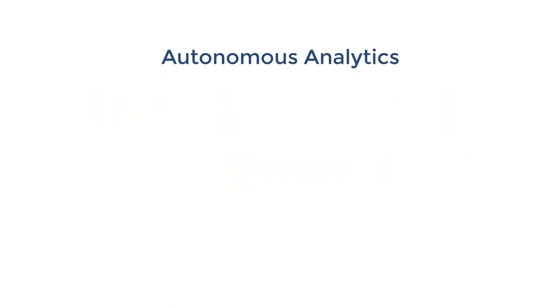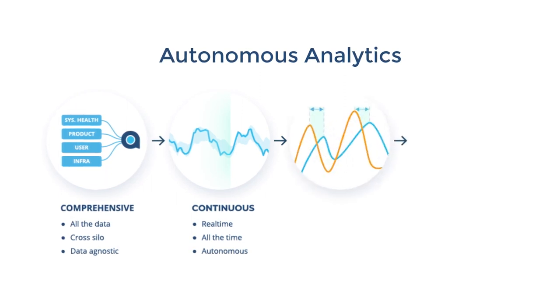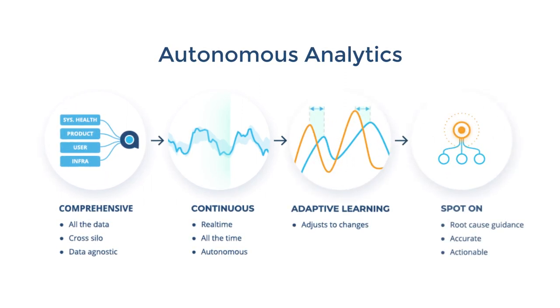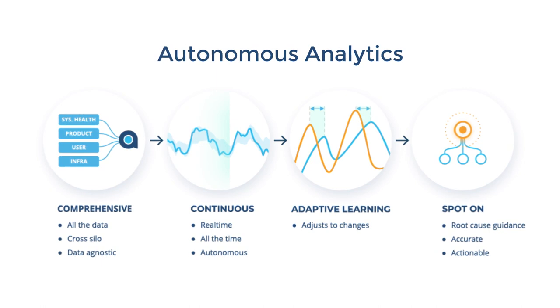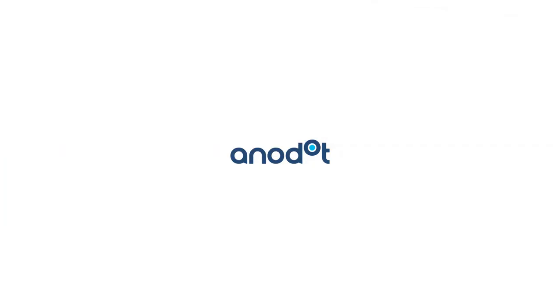With Anadot, data coverage is comprehensive, it's continuous, and it adapts to business behavior. Alerts are highly accurate and actionable, and important data glitches never slip through the cracks. Anadot — analytics so you can sleep at night.